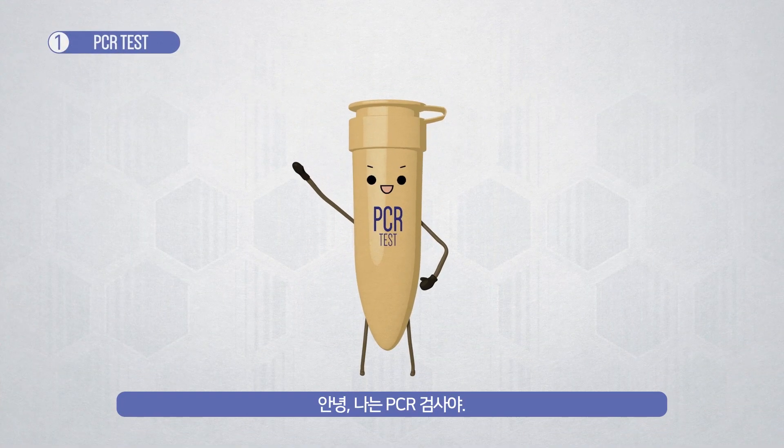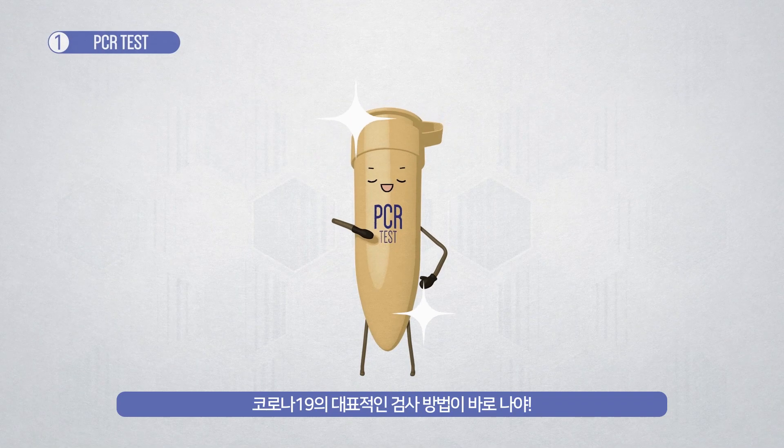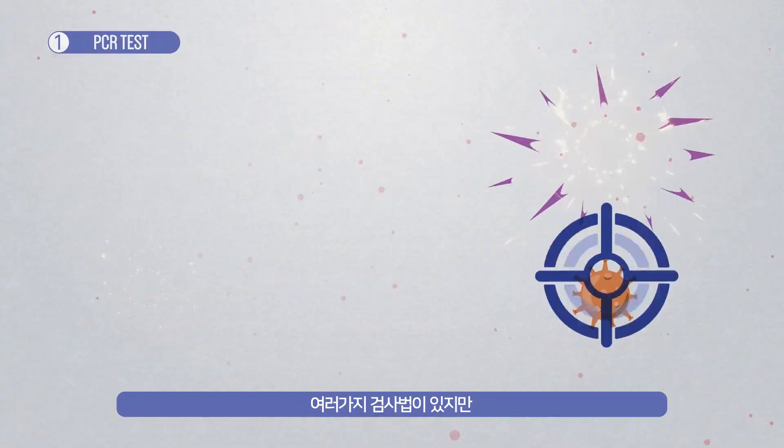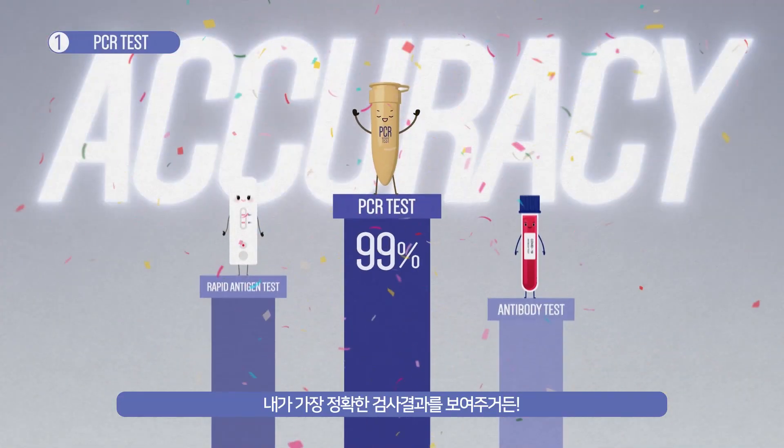Hello, I'm PCR test. I am the standard COVID-19 test. There are several test methods, but I provide the most accurate results.